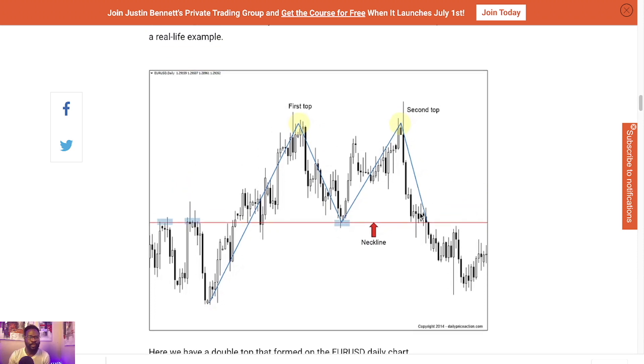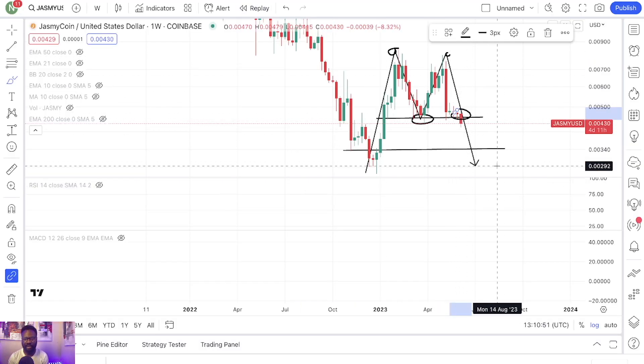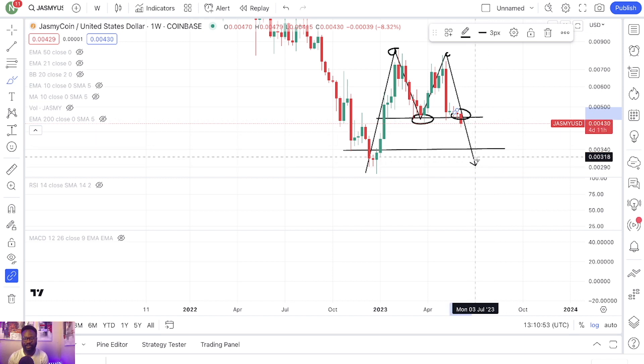With Jasmine right now — remember this is the weekly timeframe, not the daily, so this is a bigger timeframe. This could potentially be the aftermath once this pattern is completed. You're looking at Jasmine potentially retesting these lower levels right here.